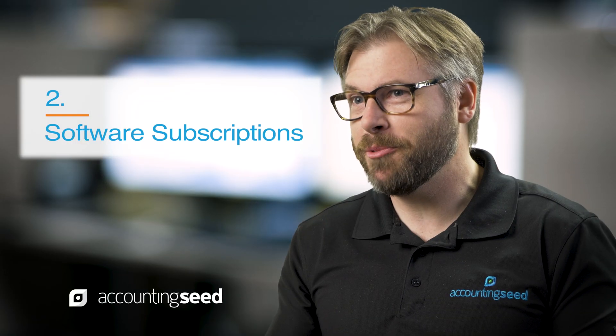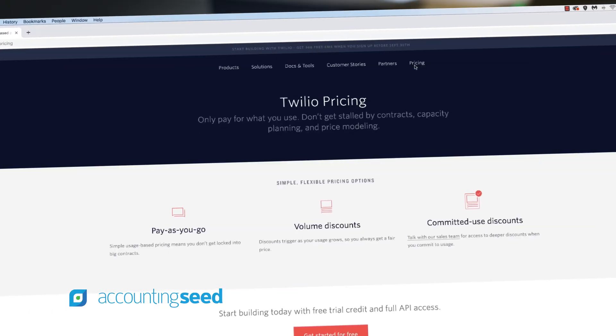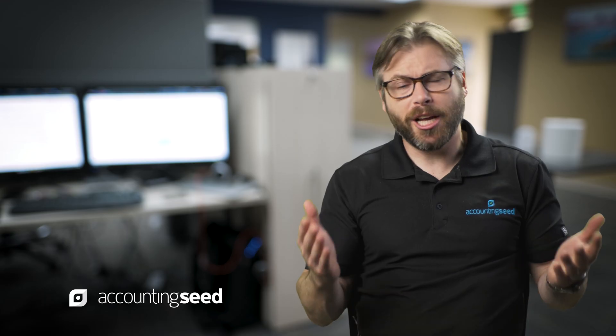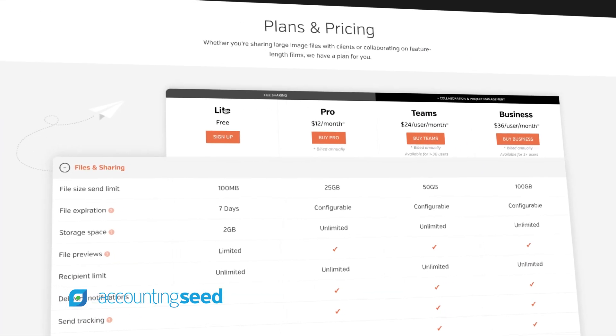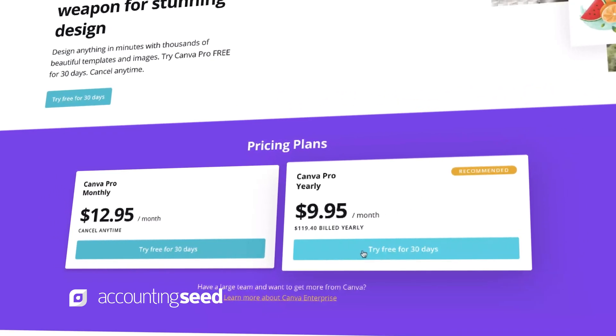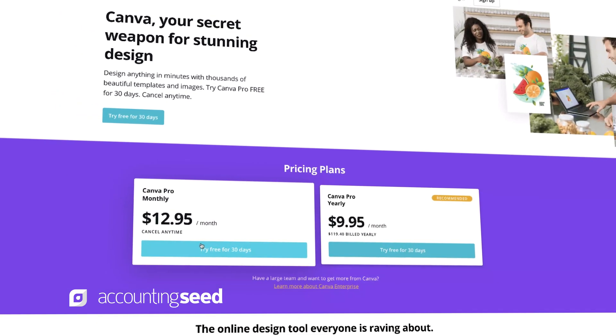Number two, software subscriptions are sold typically per user or on a metered model, and those are very easy to identify and quantify. That's simply the number of users you have and the annual or monthly subscription you're paying for those licenses.